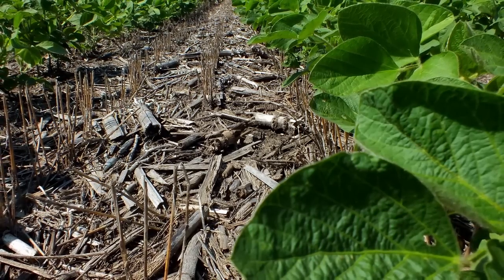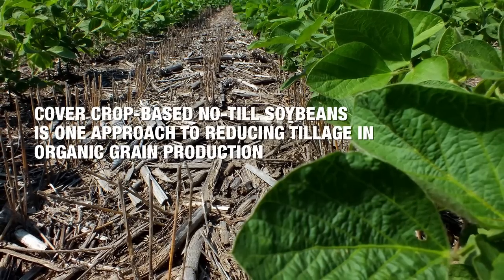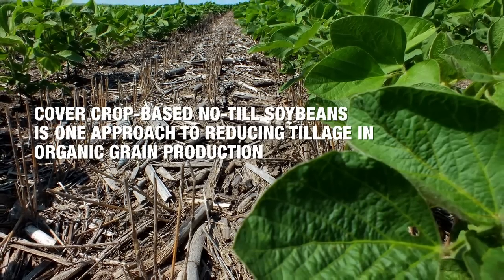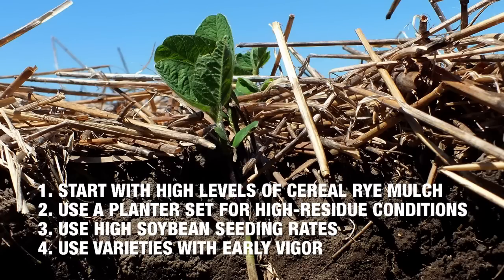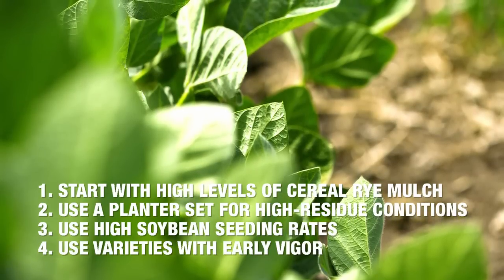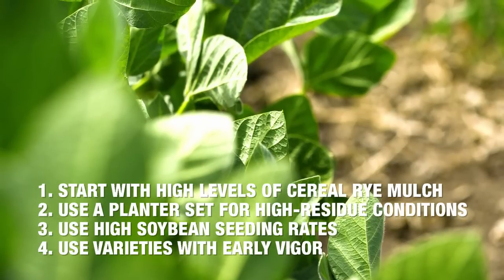Continuous no-till is not really an option for organic producers, but we do need to be working to reduce the amount of tillage. Cover crop-based no-till soybeans is one approach. This approach can be successful by using the following practices: one, start with high levels of cereal rye mulch; two, use a planter set up to work in high-residue conditions to get good seed-to-soil contact; three, use high soybean seeding rates to close the canopy quickly and choke out weeds.